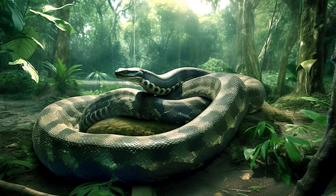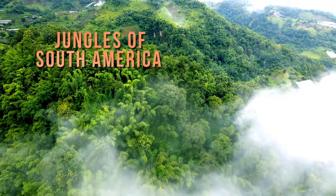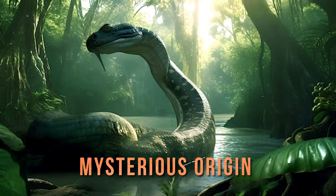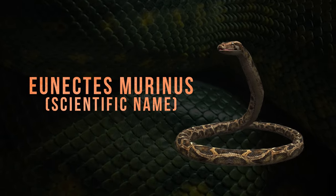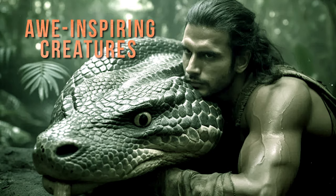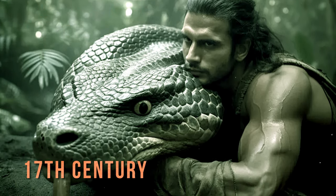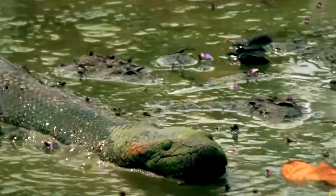Anacondas have a fascinating history that stretches from the jungles of South America to the pages of scientific journals. Their name, anaconda, has a mysterious origin, while their scientific name, Eunectes murinus, reveals their true nature. The first Westerners encountered these awe-inspiring creatures in the 17th century, marking a significant moment in our understanding of the natural world.